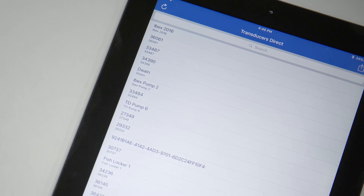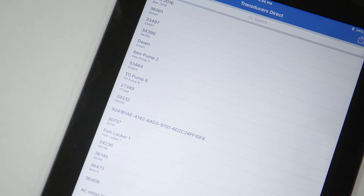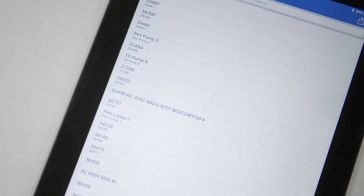To view the pressure and temperature locally on your smartphone or tablet, simply download the free Transducers Direct app onto your Apple or Android device, then connect to the sensor.